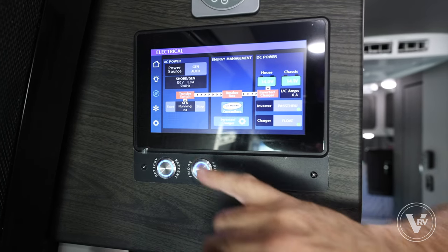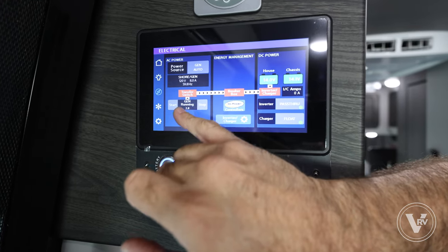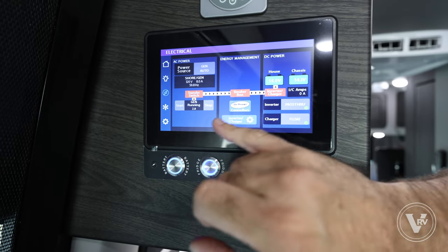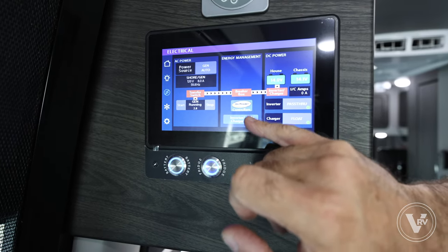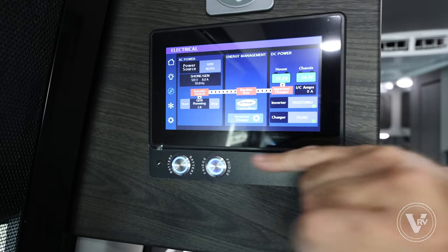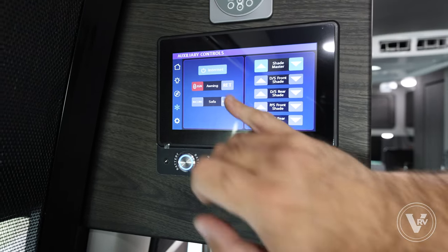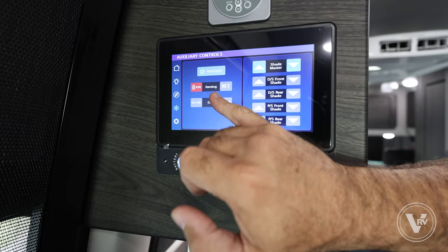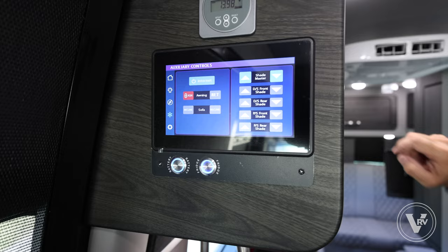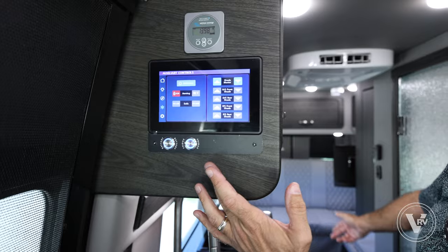Power consumption and power source info — very handy. Generator start right here; we can tell the generator is running, it's got a couple hours on it. We've got our Go Power solar controller, so you can see what's happening with your solar. All power consumption information is on this page. And then over here, we have wireless internet, awning retract, and the rear sofa recline switch — there's also a switch in the back. You can do a lot of this from your phone as well.